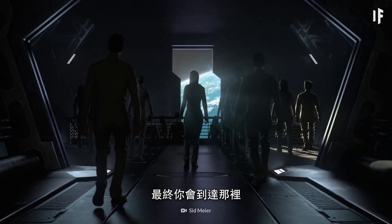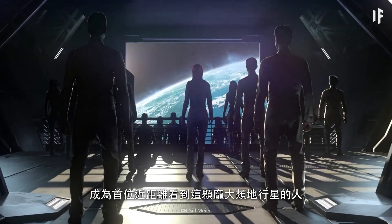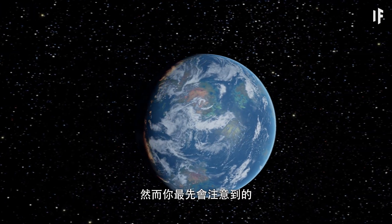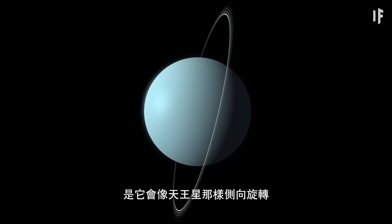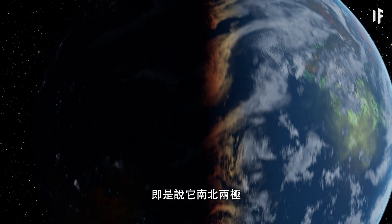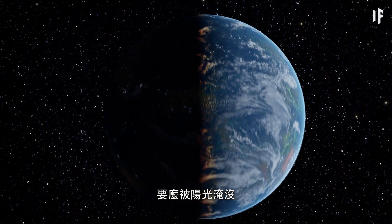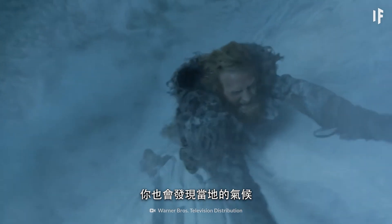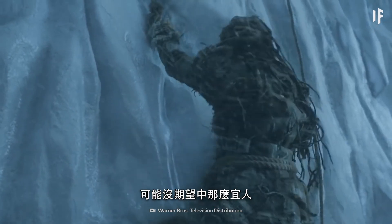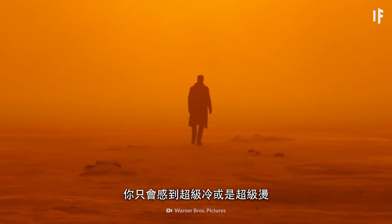But finally, you'd arrive and be the first person ever to see this massive Earth-like planet up close. The first thing you'd notice is that it would be rotating on its side, just like Uranus. This would mean that its north and south poles would either be flooded with sunlight or shrouded in total darkness for six months of the year. You'd discover that the climate might not be as pleasant as you might have hoped.